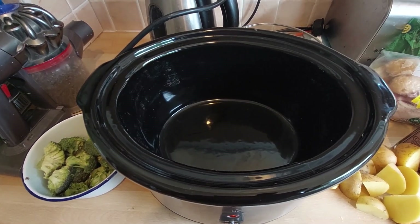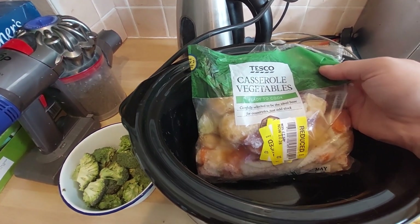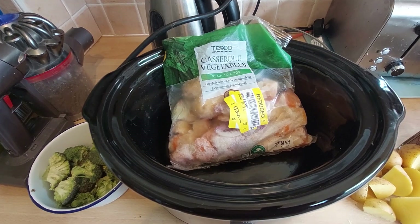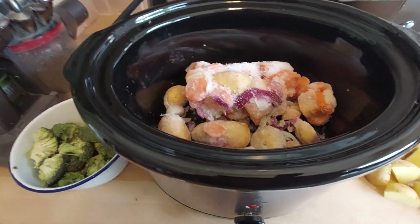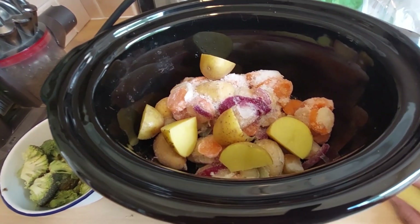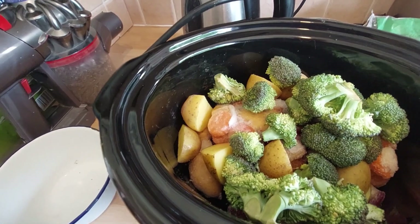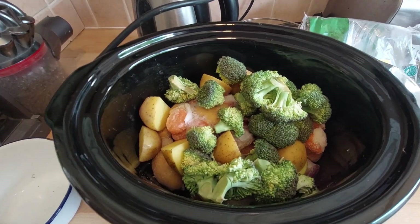Tonight is a 'throw it in the slow cooker' tea. We have these casserole vegetables from one of my May Olio hauls — I'll link that video in the description. These are just straight out of the freezer. There are quite a few spuds in there, so we're going to throw in a few extra potatoes and some broccoli that we've got, plus some vegetable stock.